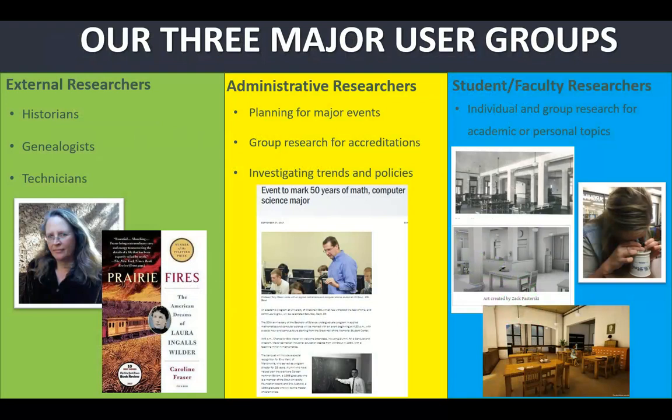We have three major user groups. We have external researchers — people coming in to do historical research, genealogy, and technicians. For example, someone asking whether we have aerial photos of where a lake used to be because they want to know what they might hit when digging. I use Caroline Frazier as an example; her research with us contributed in part to her Pulitzer Prize-winning biography of Laura Ingalls Wilder.